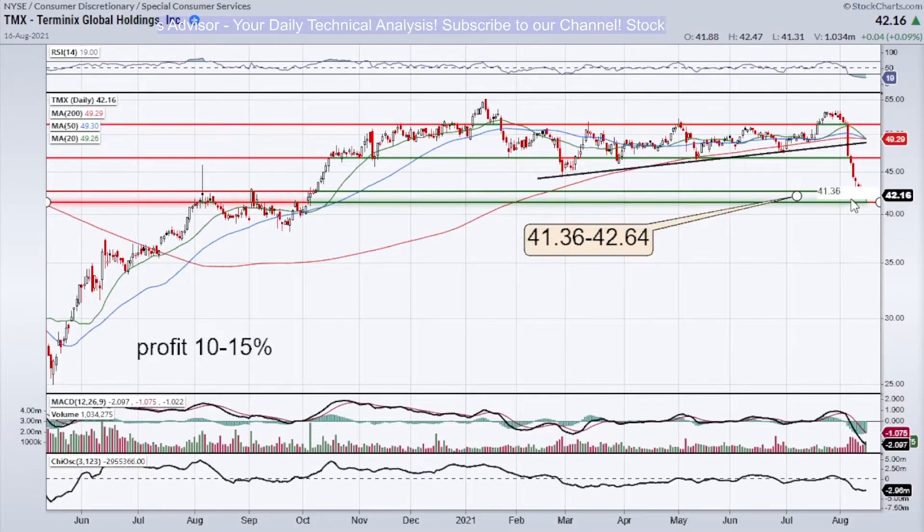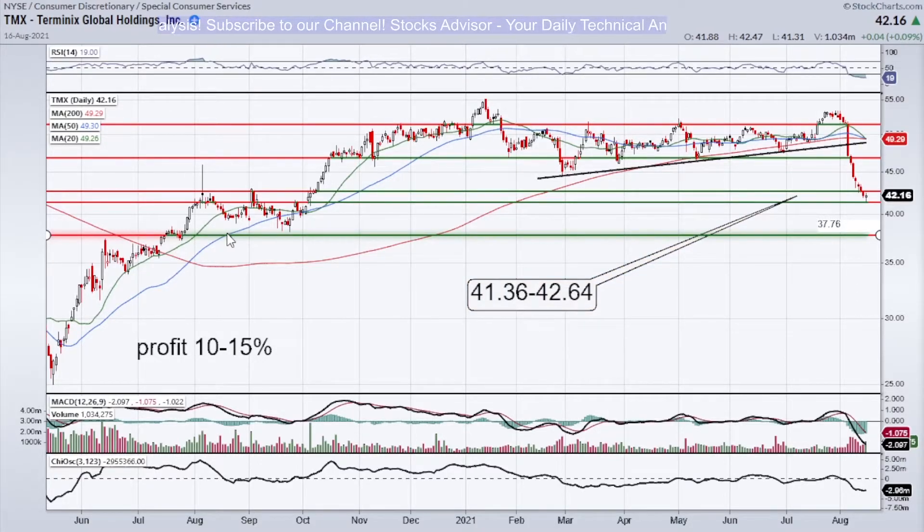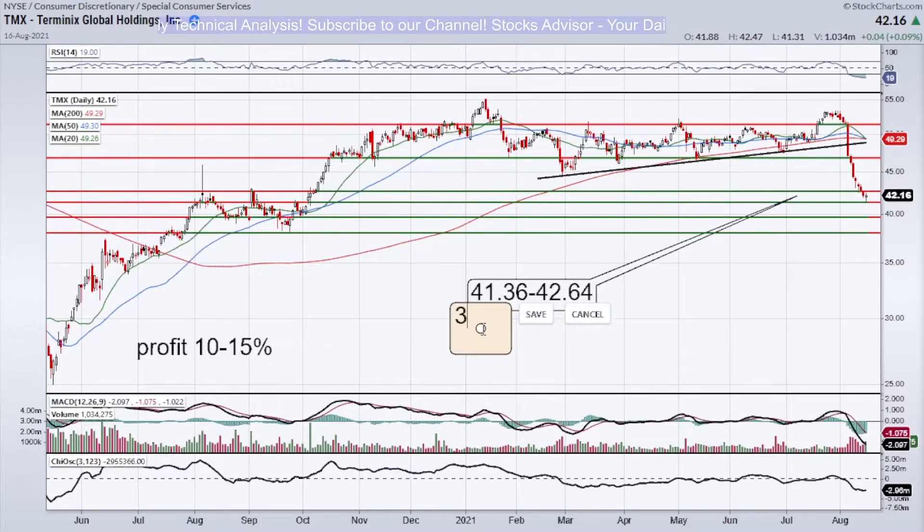The first rebound is about to take place and we should be able to make a profit from that level. If the price declines a little further — still rare but possible — there are still lower support levels. This second buy level would be between 38 and 39.69. It's a slightly broader channel, reflecting the higher volatility at that range. This is our second call-out level.